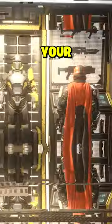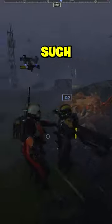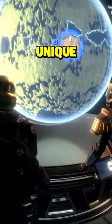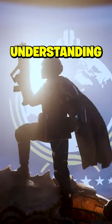Attention Helldivers of Super Earth. As we face threats across the galaxy, your choice of loadout is crucial. As such, backpacks have proven indispensable in the field. Each piece of equipment offers unique tactical advantages, so understanding each is key.